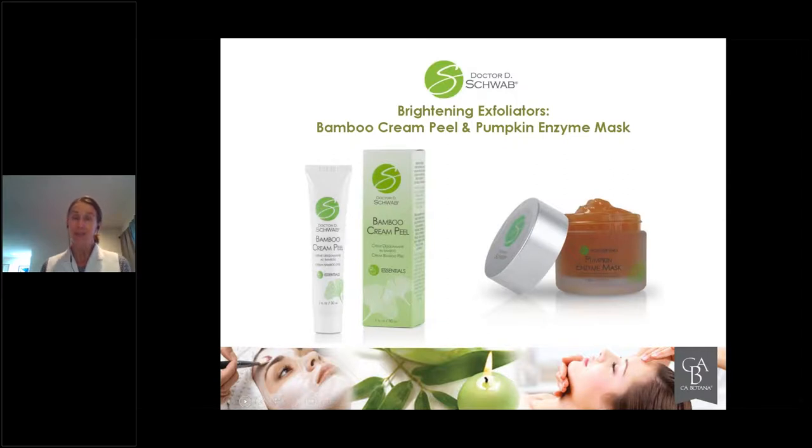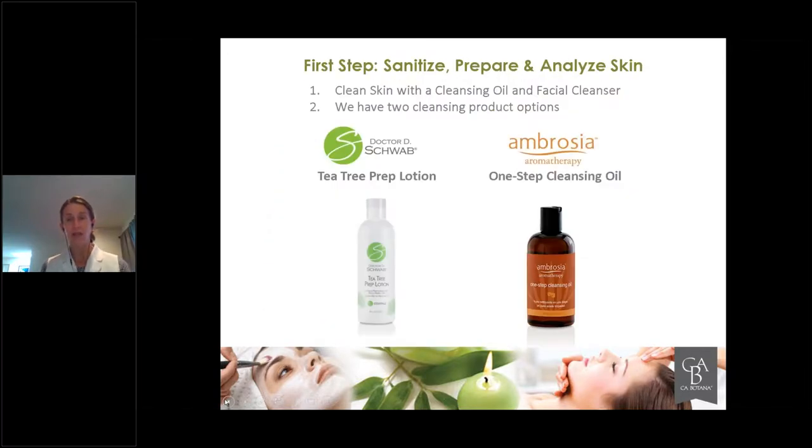During times like these, you can send little skin care kits — take little samples of these products, put them in sterile containers, and mail them with a little bit of directions to your clients so they can do this at home. Keep that connection with them until you see them next. After you remove your Bamboo Cream Peel — whether you mix it with the Grapefruit Cleanser or not — remove it really well, preferably with a warm towel. After that, apply the Pumpkin Enzyme Mask onto the skin. If the person is particularly oily, use your Tea Tree Prep Lotion — it's a sanitizer but also an oil control toner — to clean the skin one more time before applying the mask.